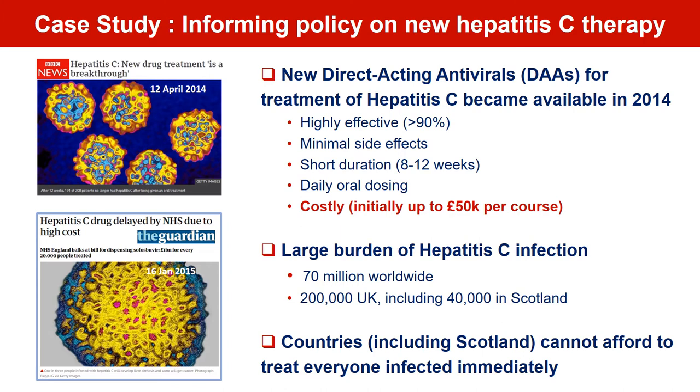I'm now going to guide you through a case study of how our research has more recently informed Scotland's strategy on hepatitis C and particularly the delivery of new direct acting antiviral therapies. These therapies first became available in 2014 and were heralded a game changer in the ambition to eliminate hepatitis C. Not only were they highly effective, with evidence from clinical trials showing over 90% of patients cleared infection, but were also simple to administer, of relatively short duration, and patients experienced little in the way of side effects.